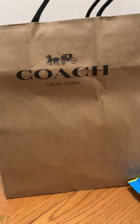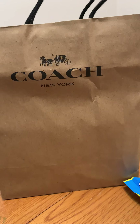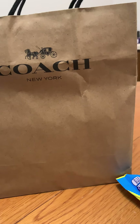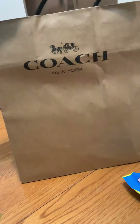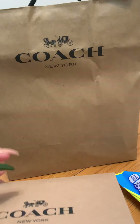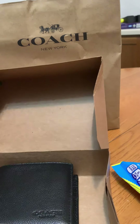So today I quickly stepped into the Coach store to check out their 78% off sale. I saw a few things that I liked but I really didn't buy anything — except for this. Let me take it out. I found a wallet for my